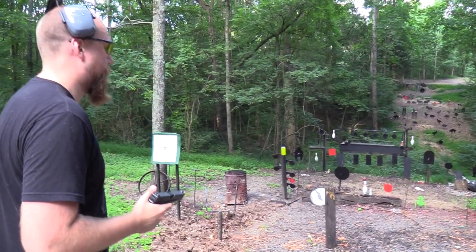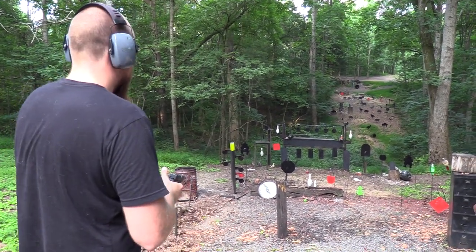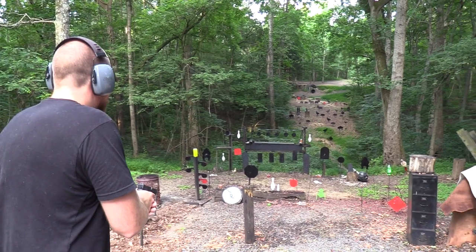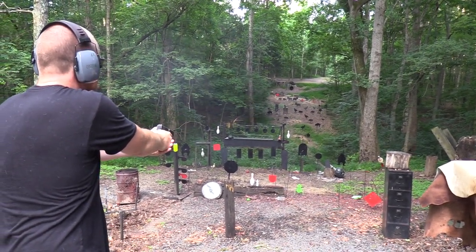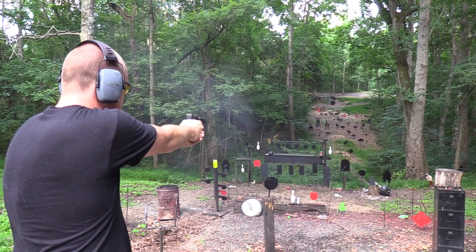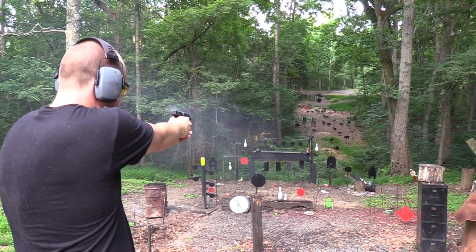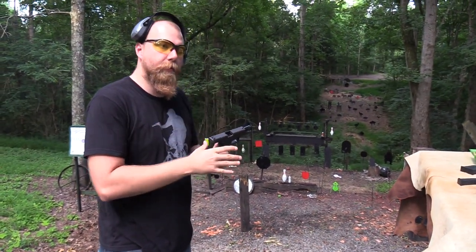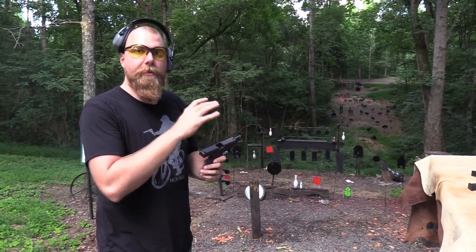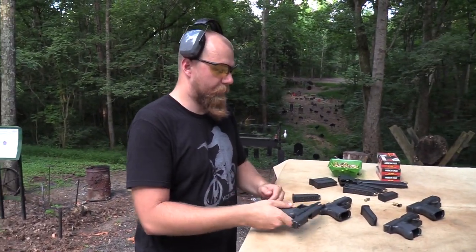I haven't shot a .40 caliber anything in probably at least a year or so. I feel like I can shoot it okay, but I'm having to adjust my grip a little bit and focus more on controlling the gun, more so than just sight alignment and trigger pull like with the 9mm. Good gun — Glock 23, caliber's fine — but I prefer the Glock 19 in this category.